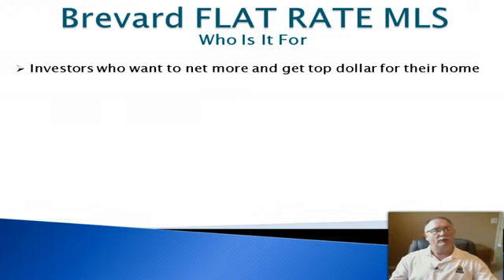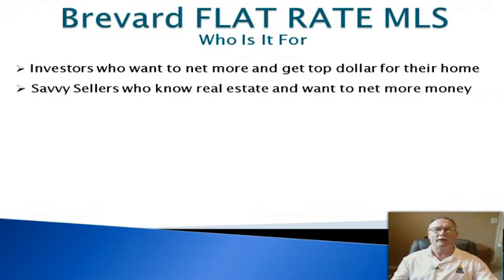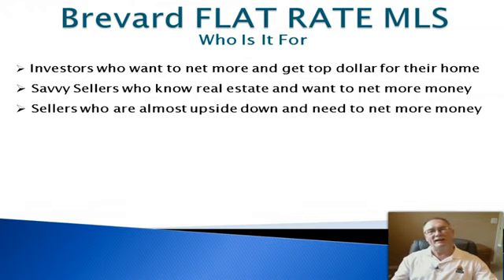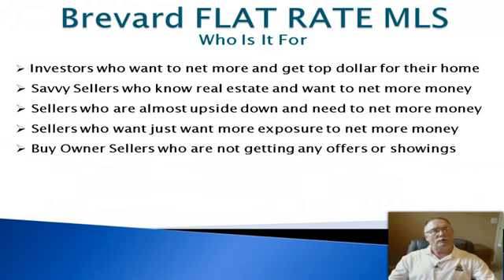Let's talk about who the Brevard Flat Rate MLS is for. It's for investors who want to net more money and get top dollar — they know that Realtors bring the best, qualified, ready-to-buy buyers to their homes. It's for savvy sellers who know real estate and want to net more money, for sellers who are almost upside down and need every penny out of their sale, and for sellers who just want more exposure. The more you expose your home to the buying public, the better chance you have of selling it for more money.